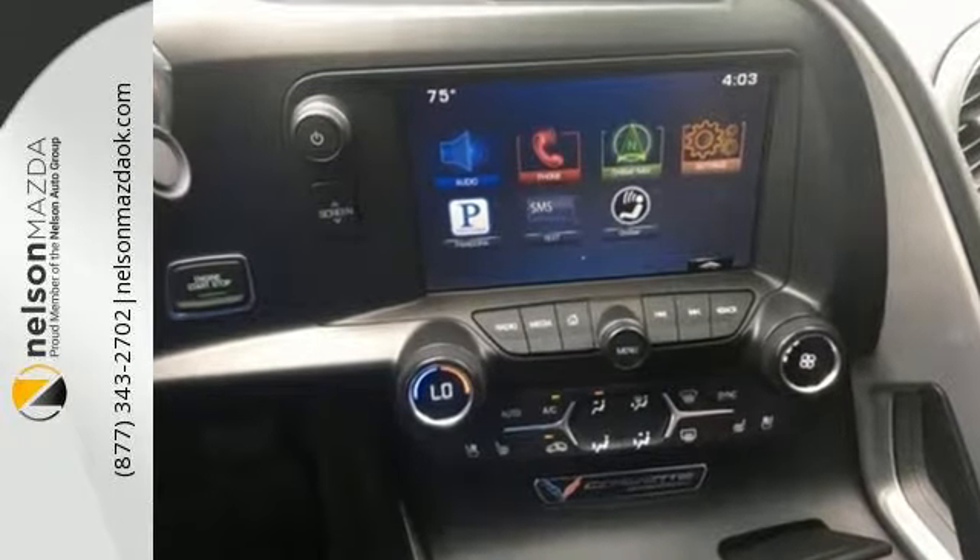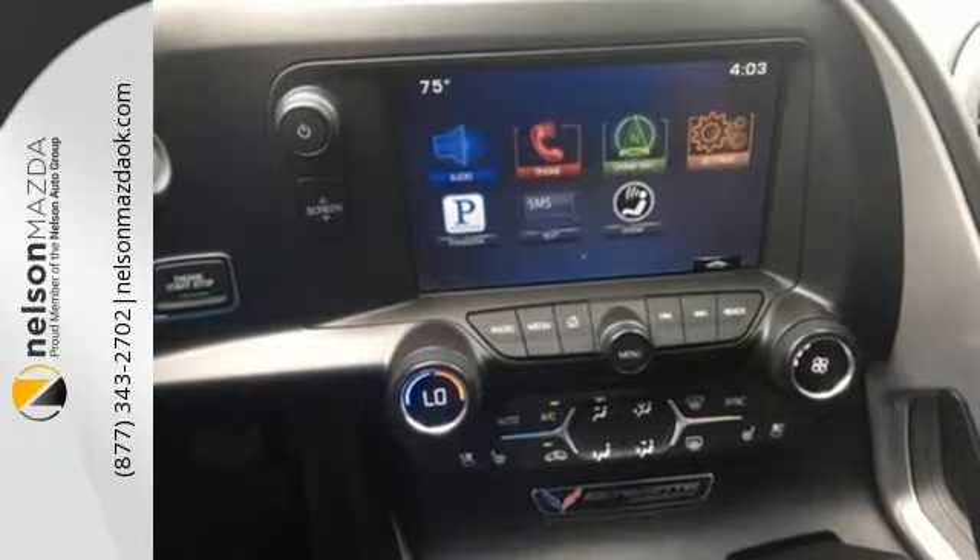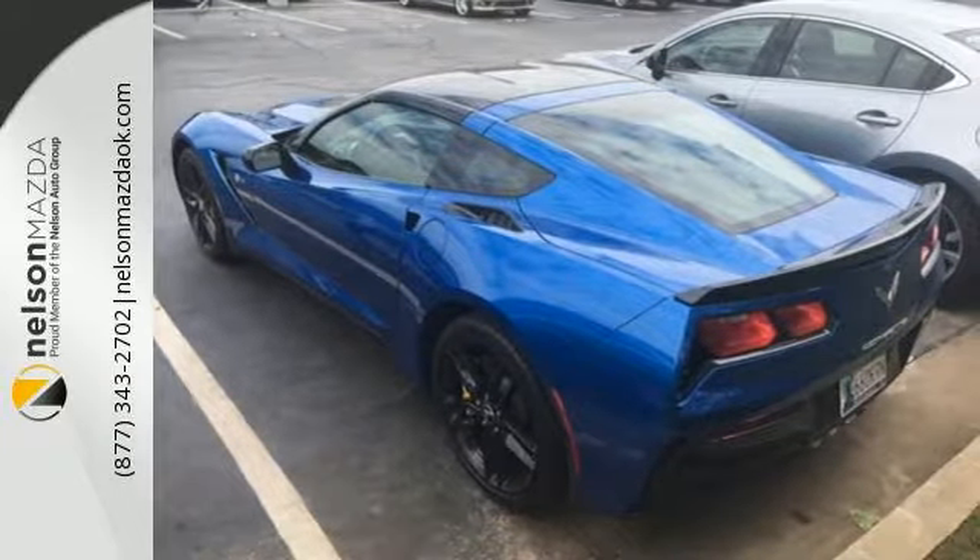The potent V8 engine provides ample performance, while comfortable leather seating and dual-zoned climate control coddle you in comfort.